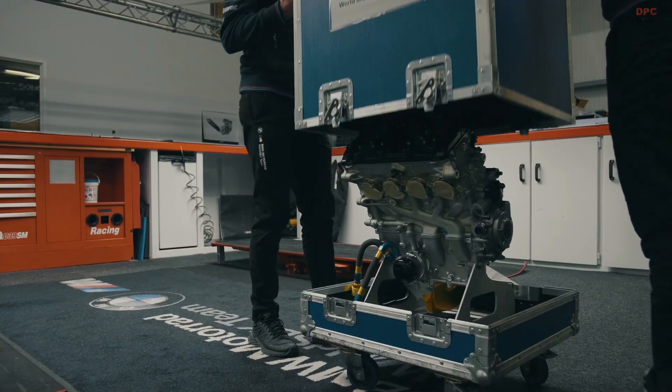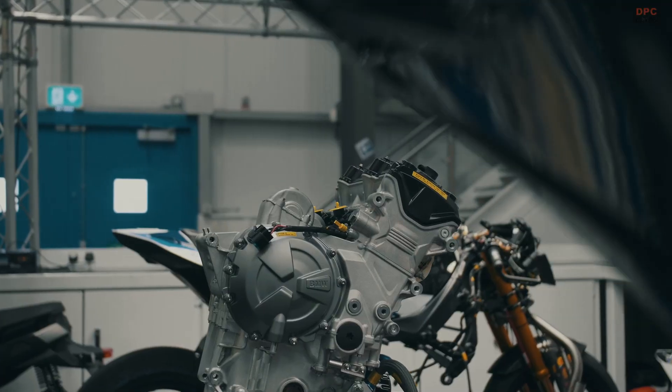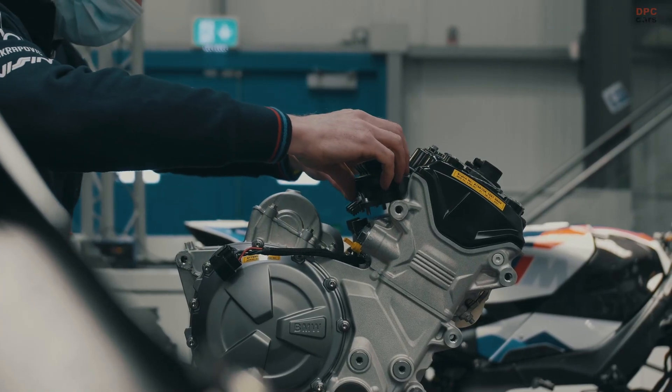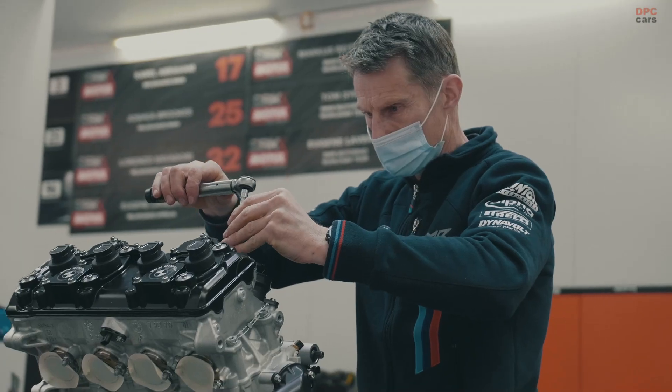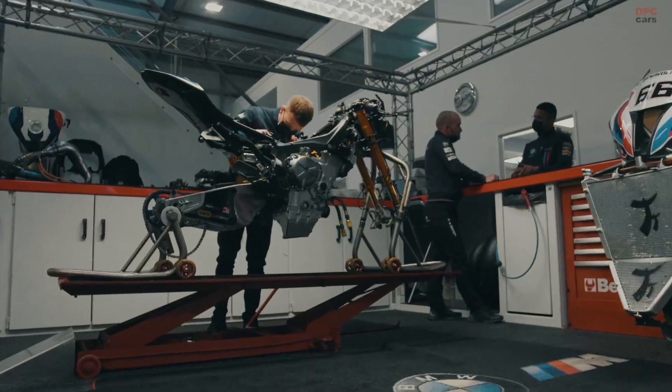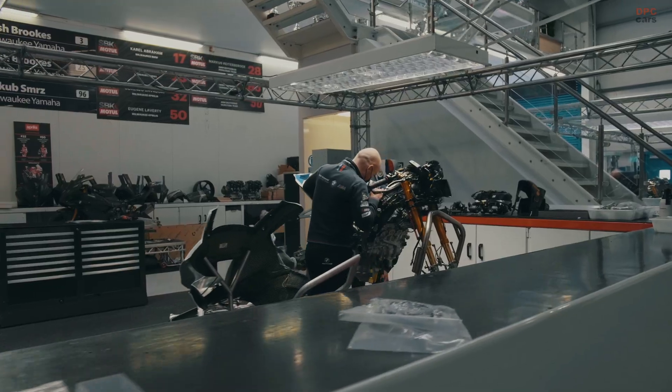This level of scrutiny ensures that every M engine not only performs but performs repeatedly under race conditions. It is not just a build — it is a process that combines engineering, passion, and precision. And when it fires to life for the first time, everyone involved knows it is ready to race.